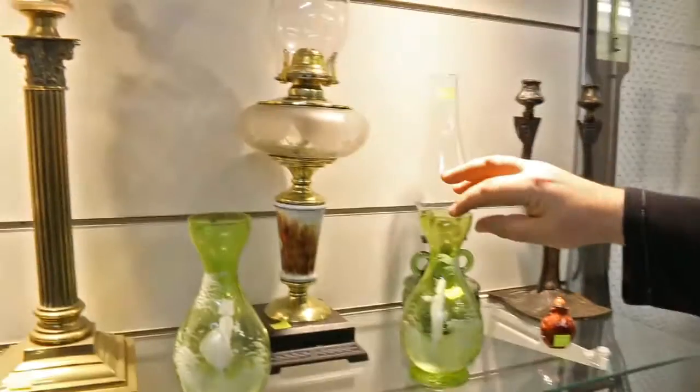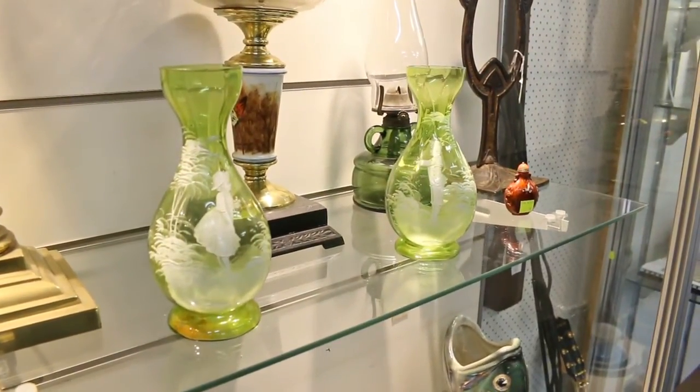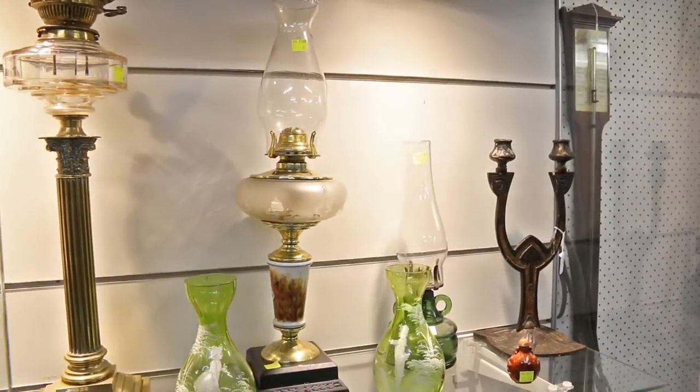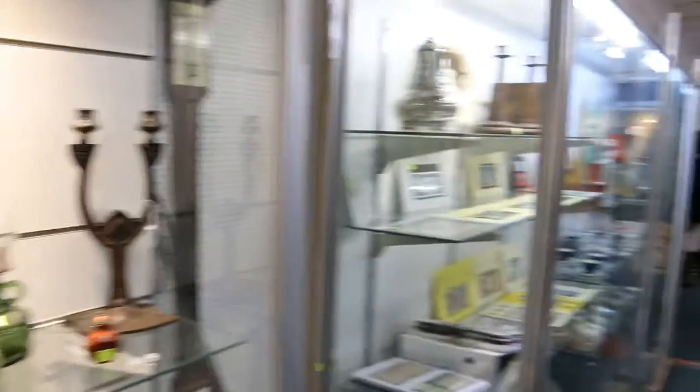Up here, we have the Mary Gregory vases — a matching pair, the boy and the girl. Always a popular little topic there. Kerosene lamps making a bit of a comeback again. A mixture of 19th century and 20th century kerosene lamps in this sale.